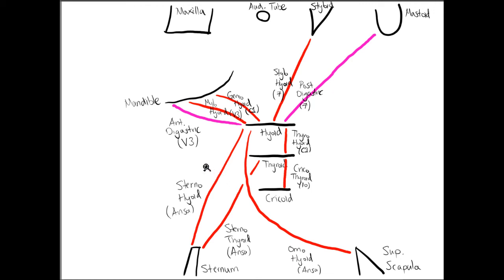For innervation: the sternohyoid, sternothyroid, and omohyoid are innervated by ansa cervicalis, part of the cervical plexus. Geniohyoid and thyrohyoid are innervated by C1 of the cervical plexus. Anterior digastric and mylohyoid are innervated by the mandibular branch of the trigeminal nerve (V3). Cricothyroid is innervated by the vagus nerve (CN10). Stylohyoid and posterior digastric are both innervated by the facial nerve (CN7).